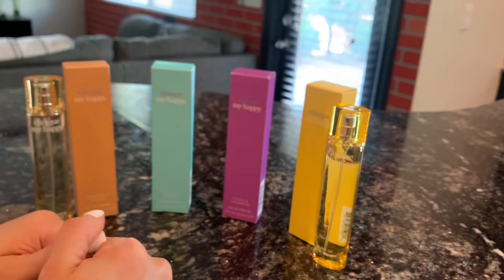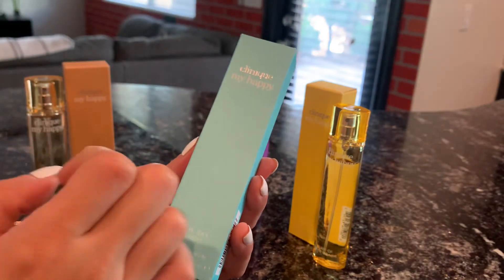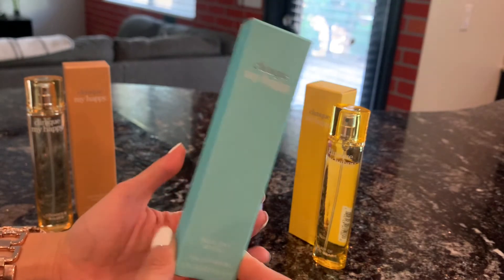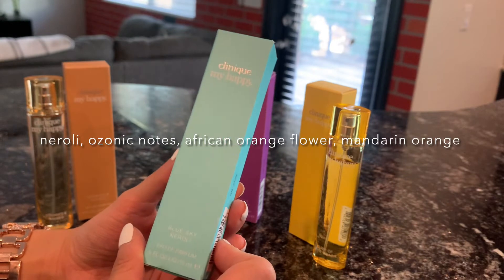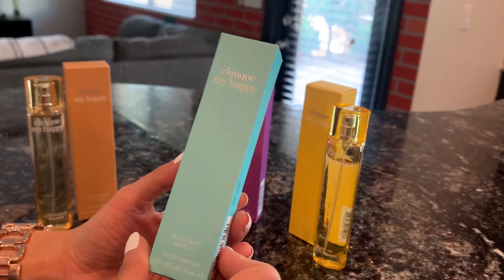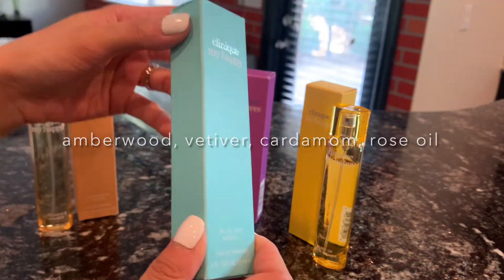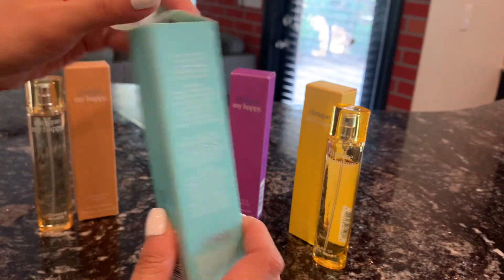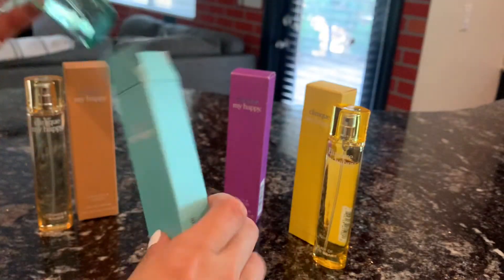The next one in my favorites is the Blue Sky Neroli. This one is a very happy smell — it kind of reminds me of the Clean Reserve Aqua Neroli. It has notes of neroli, ozonic notes, African orange flower, mandarin orange, amberwood, vetiver, cardamom, and rose oil. This one is discontinued already but I found one at Macy's, so I'm so happy I got one of the bottles.